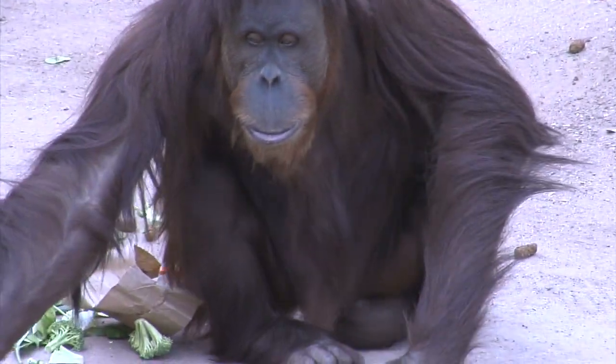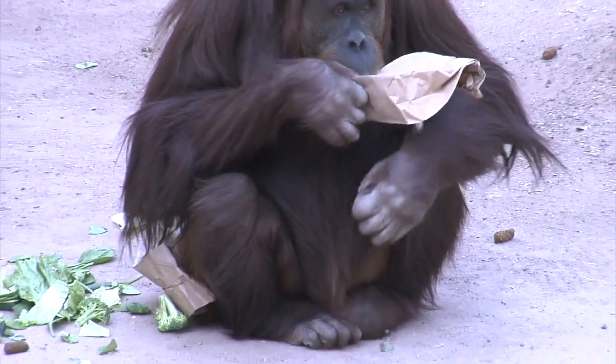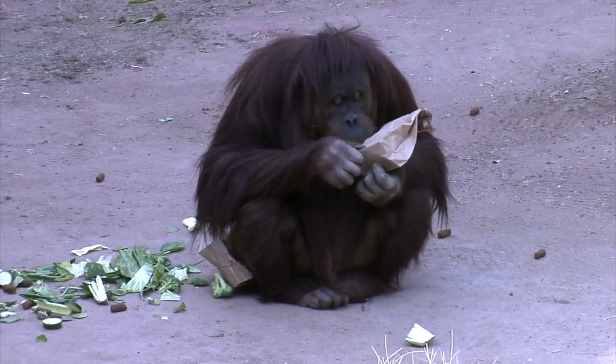What this is going to do is encourage the animal's natural foraging behavior. So they're going to come out, rip this knot apart, and find a goodie inside.